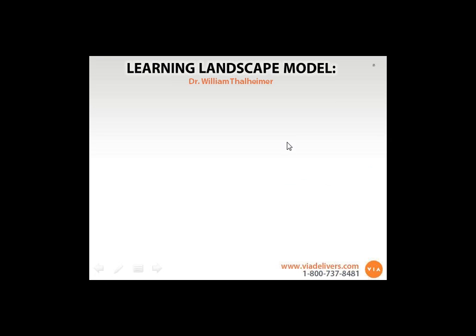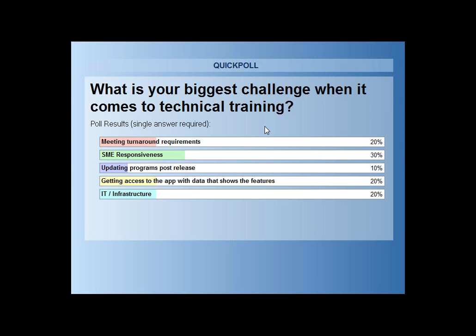So if we look at the poll results — not surprisingly, subject matter expertise responsiveness is number one. But interestingly, meeting turnaround requirements, getting access to the data, and IT infrastructure all tied for the secondary spot. It's kind of a shift. Historically, subject matter expertise was probably the number one spot by far, but it's started to pancake out a little bit across the board. We're getting pulled in all kinds of directions.